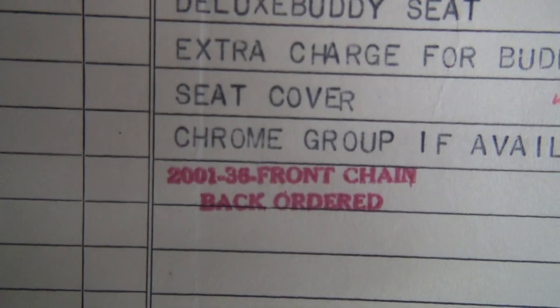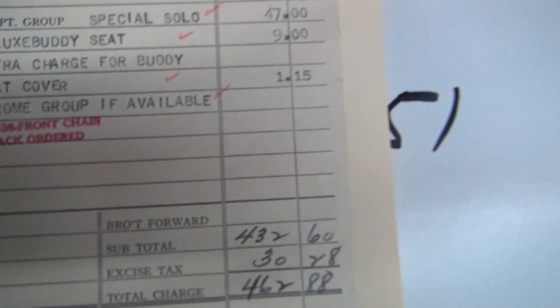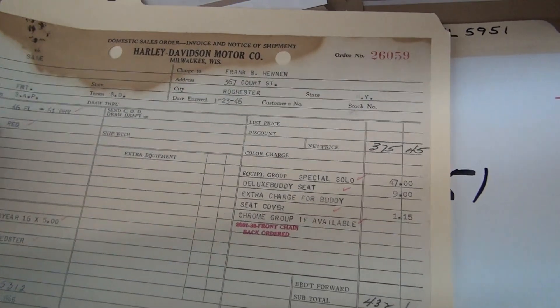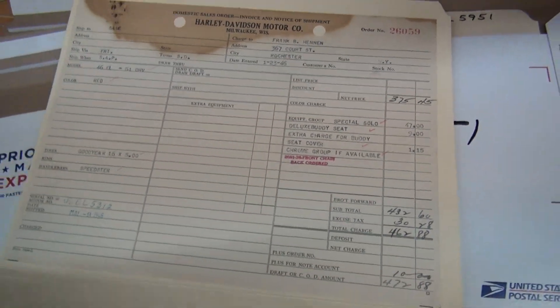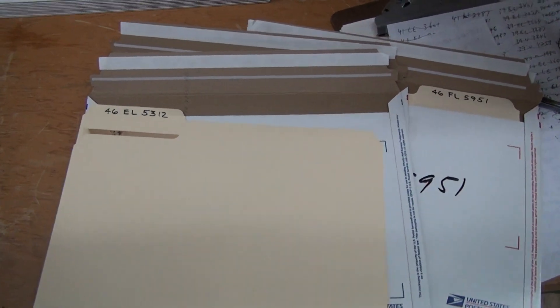So it looks like he got a route, but he didn't have a running bike — that's a whole lot of running bikes all sent out at the same time. We don't have our domestic sales acknowledgement of order here, so we don't know what that was stamped, but we have an important one coming up — see you in the next video.